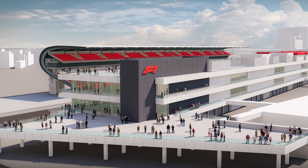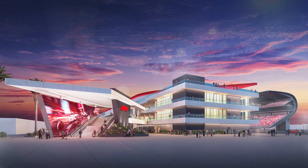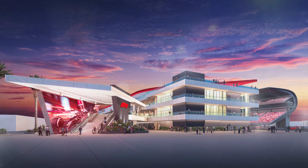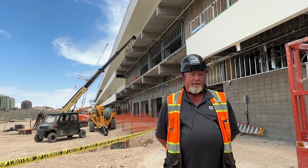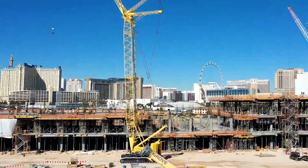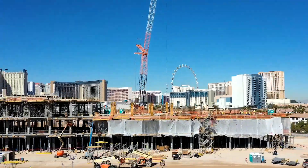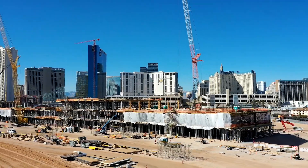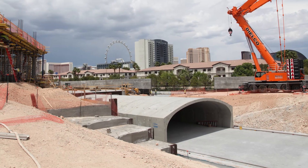We received the site in June of 2022, started our site prep for the building pad roughly in September, and then started our first foundations on November 18th of 2022. We're just finalizing the last 30,000 square feet of the paddock building itself. We do have a basement that was added to us, along with two tunnel structures that are being placed right now.